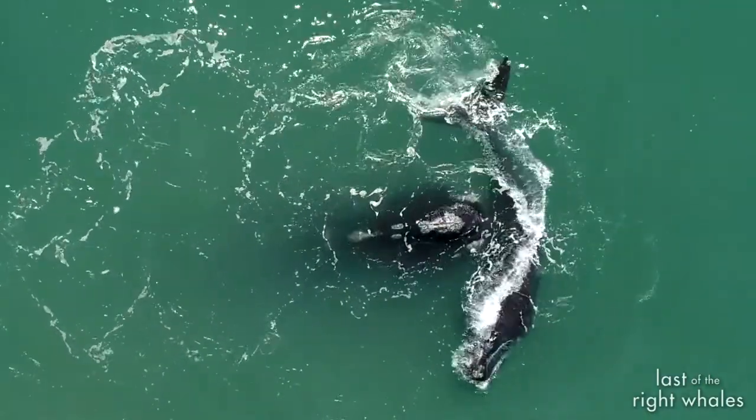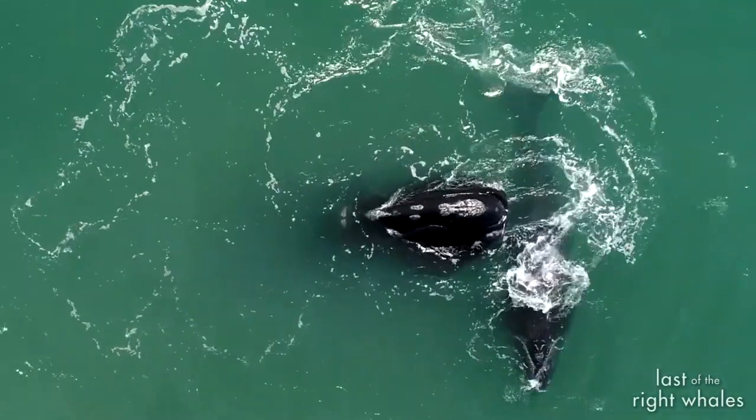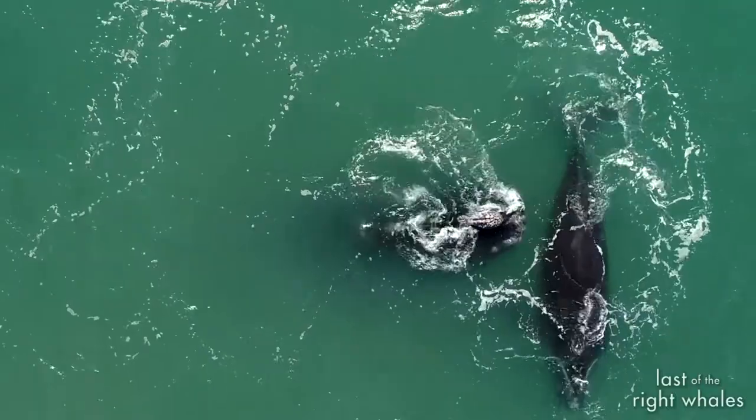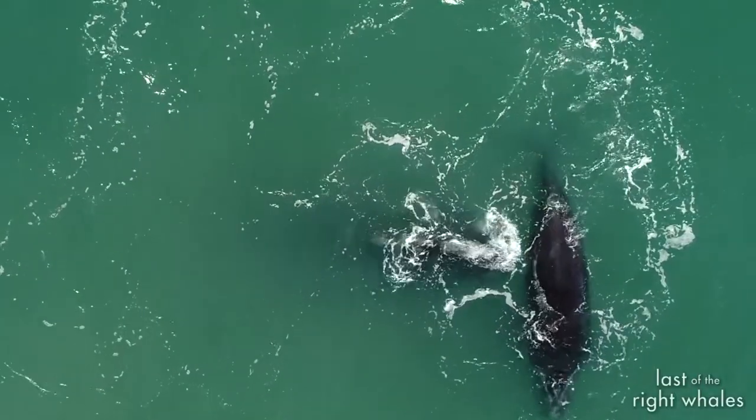The new calf is kind of hope — hope that maybe they will bounce back and we'll be able to create new generations that are able to survive in the environment we've put them in.